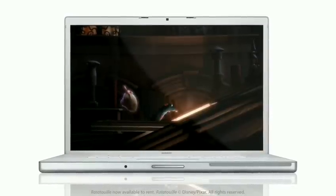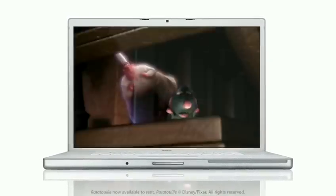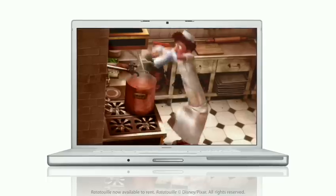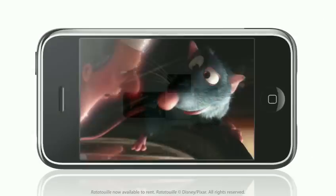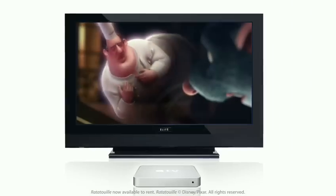Wouldn't it be great if you could rent movies directly from your TV and watch them instantly without ever leaving the living room? Well, now you can. Thanks to the iTunes Store and Apple TV, you can rent movies and enjoy them on your computer, iPod, iPhone, or widescreen TV.